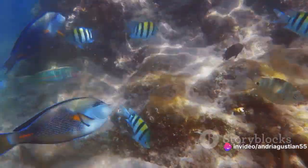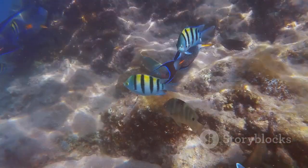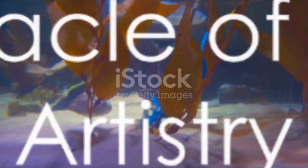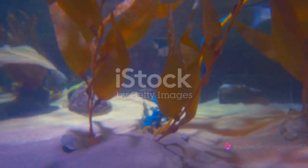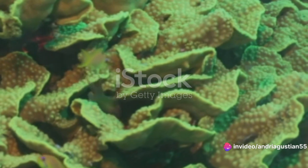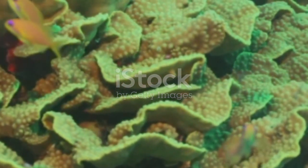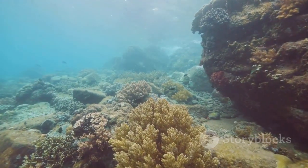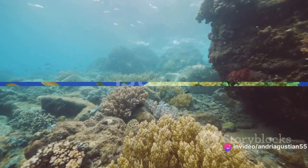Despite its compact size, the Golden Basslet has a big presence, adding a burst of color to the underwater world. With each passing day, the Golden Basslet swims through the ocean, its scales reflecting light like tiny mirrors. It dances in the water, its vibrant body moving in harmony with the rhythm of the sea. This spectacle of nature is not just a sight to behold, but a testament to the beauty and diversity of marine life.